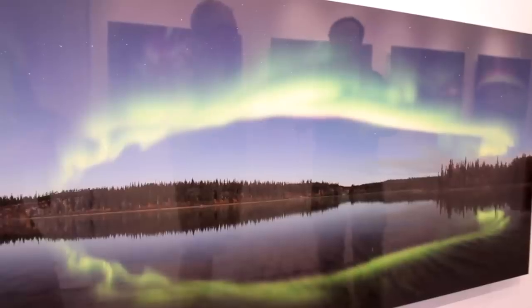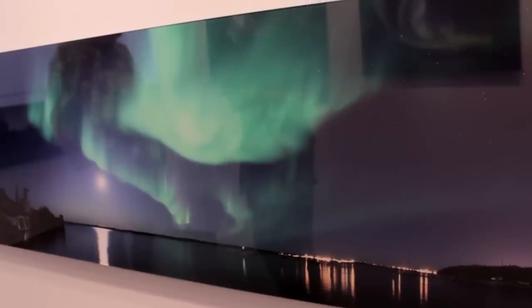My name is Yuichi Takasaka. I'm originally from Japan. My main subject is night sky landscape pictures.